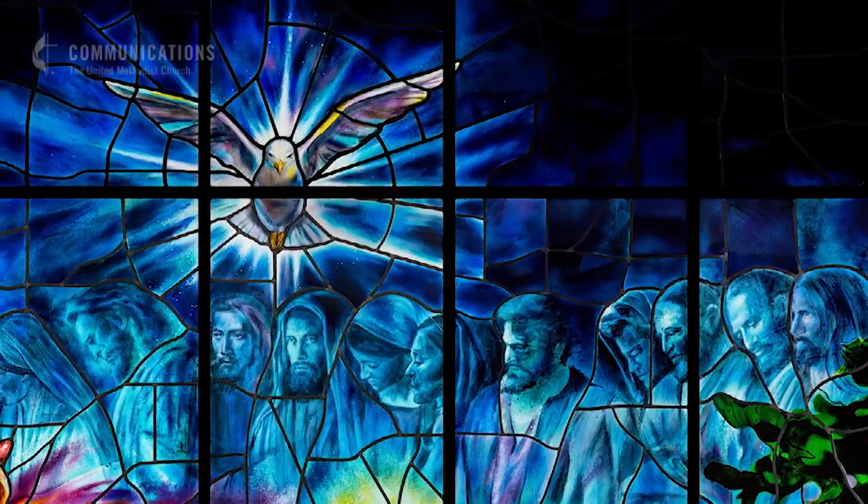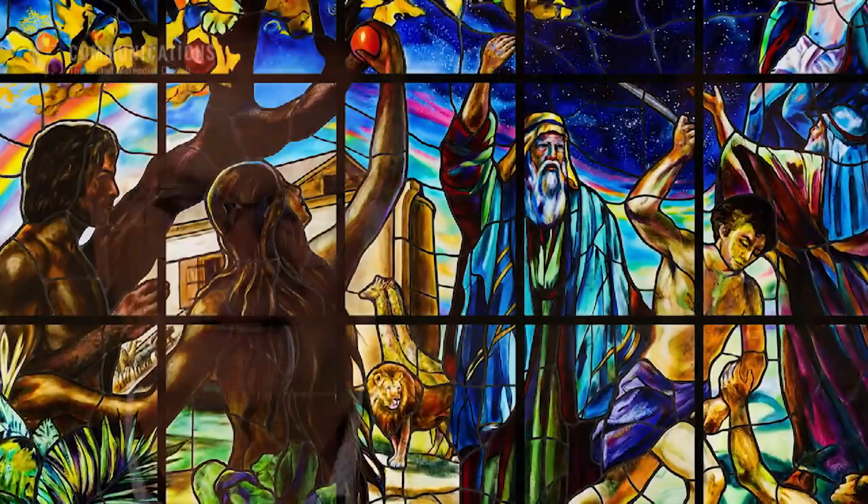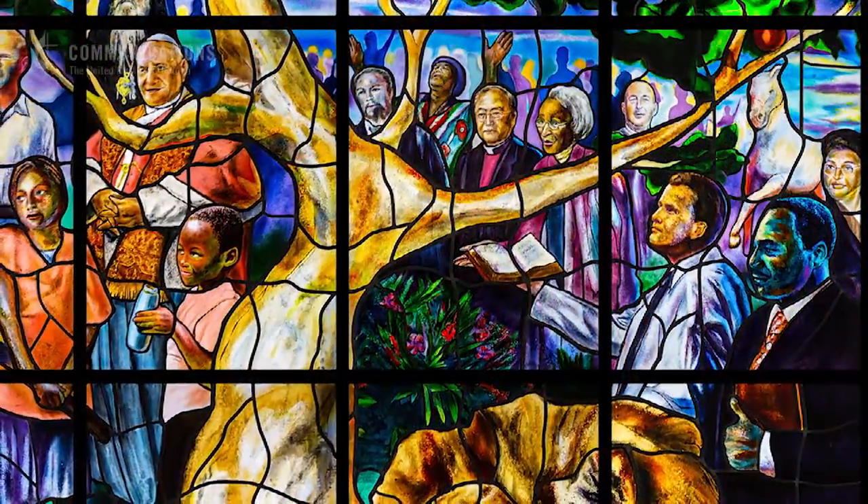I asked the artist how long this will last, and they said they'd guess a thousand years. That's what excites me about the window — I feel like long after all of us are gone, people will walk into this room and they'll still hear Jesus speaking.